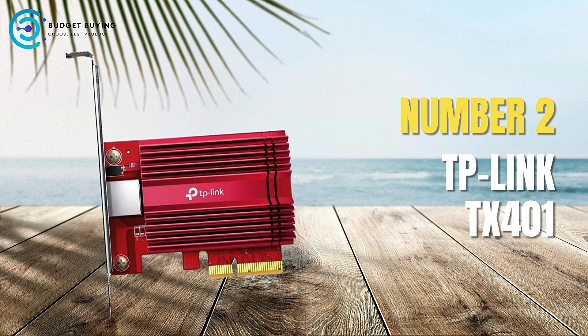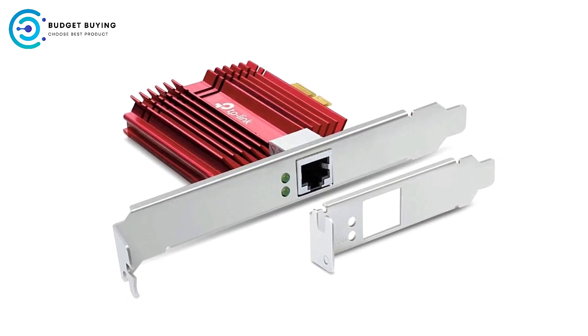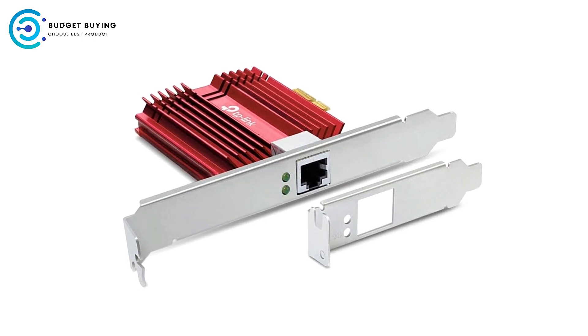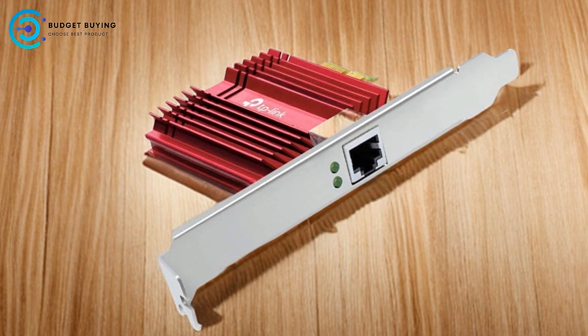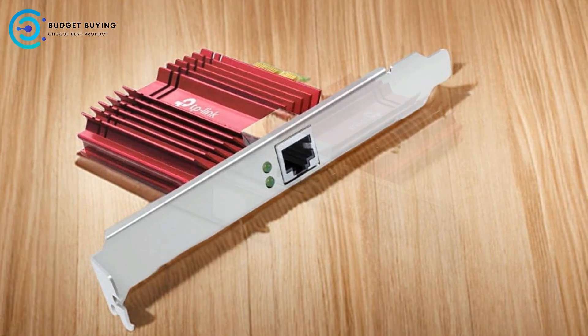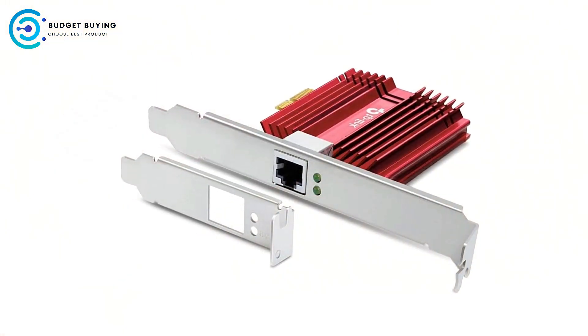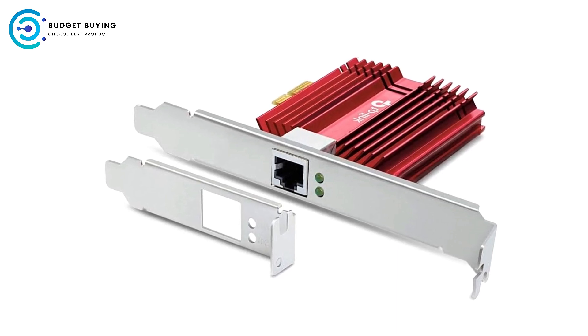Next up at number 2 is the TP-Link TX401 Gigabit PCI Network Adapter. The TP-Link TX401 is a high-performance PCI network adapter designed to meet the growing demands for faster internet speeds and smooth data transmission. With its 10 Gbps capability, versatile compatibility, and advanced features, this adapter is ideal for gamers, content creators, and anyone needing robust network performance.